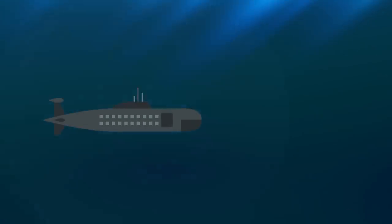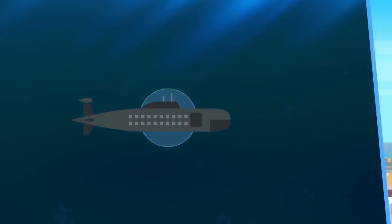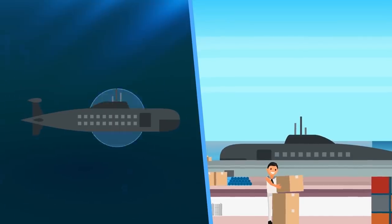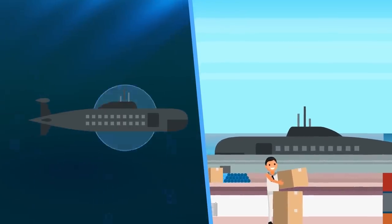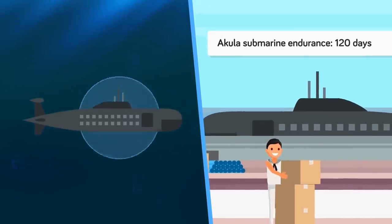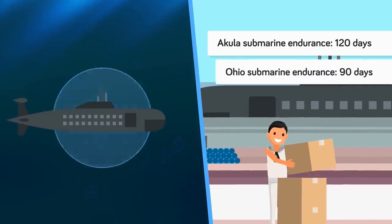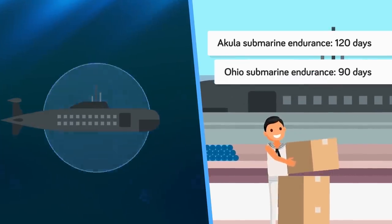Like most nuclear subs, an Akula could technically stay submerged for decades, needing to refuel only once every 20 years or so. Yet the needs of a human crew make this impossible; thus limited by food supplies, an Akula sub could stay under the waves for up to 120 days. By comparison, their Ohio counterparts, with a smaller larder, have a maximum endurance of 90 days before needing resupply.